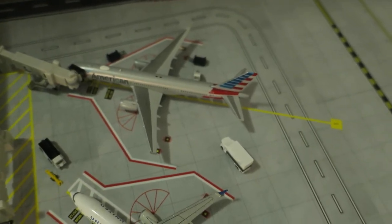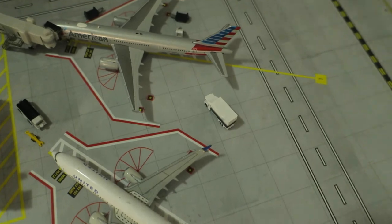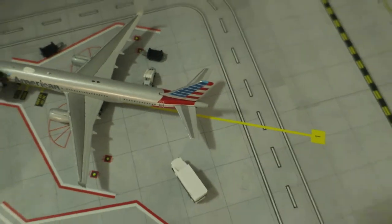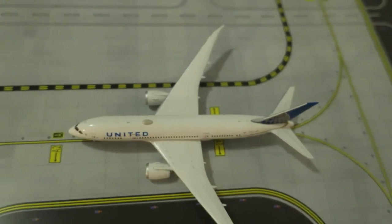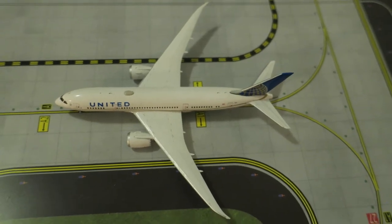Right here we've got American Air Boeing 737-700 — no sorry, this one head rack from Paris Orly, will depart to Boston — this is United Boeing 787-800, head rack from London, will depart to Düsseldorf, Germany.